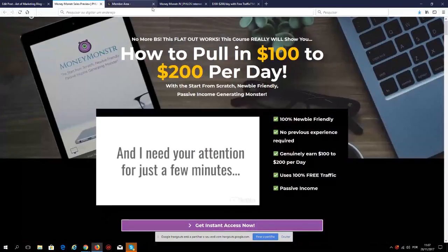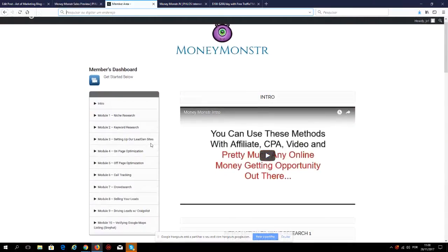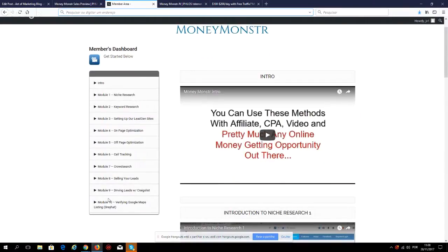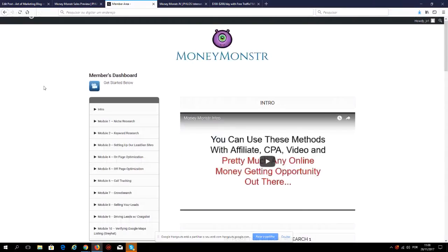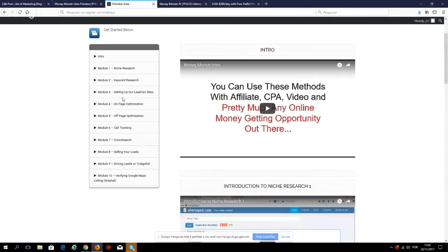Once you pick up the course, this is the members area. In a nutshell, you're getting 10 modules and each module has between four and six videos — over 50 videos total, all in an over-the-shoulder video format. You'll see exactly how to do everything and how to implement it. The modules are: Module 1 niche research, Module 2 keyword research, Module 3 setting up your lead gen sites, Module 4 on-page optimization, Module 5 off-page optimization, Module 6 tracking.